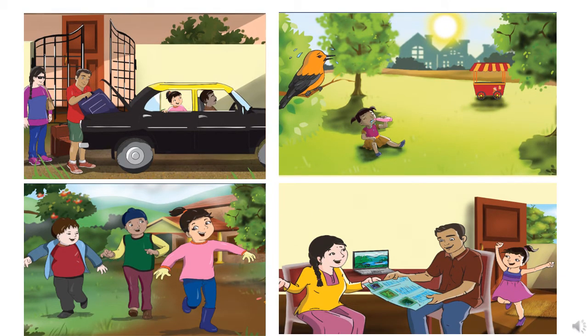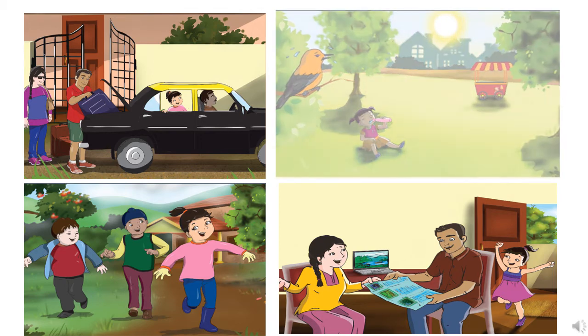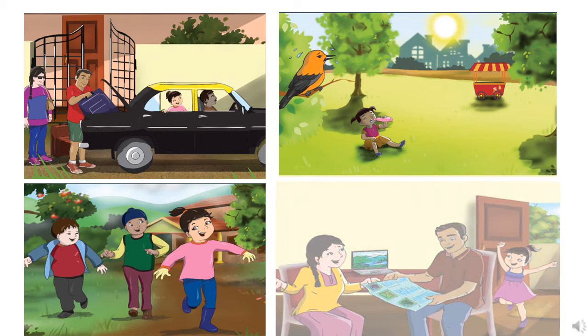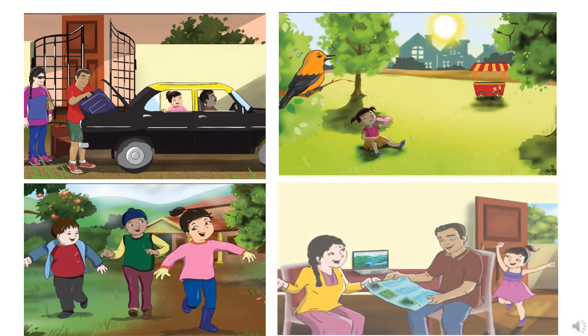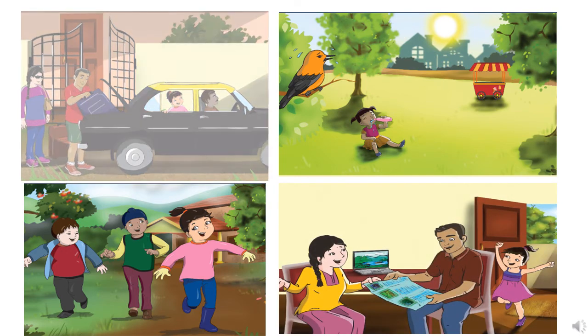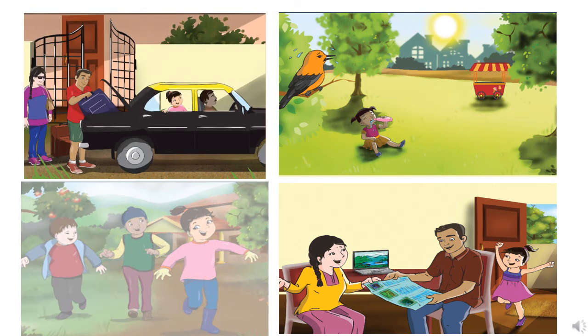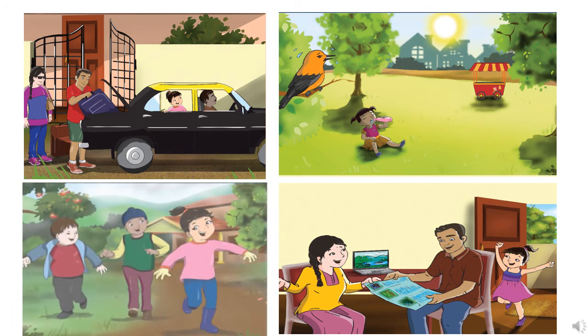Let's see the pictures carefully. We have already read the story and we know the story, right? So now let's arrange them in sequence. If you see, the second picture where Seema is drinking water will be the first picture. And in the second picture, they are discussing about going to some cool place. And in the third picture, they pack their bag and they go to the cool place. And in the fourth picture, Seema makes friends at that hill station.